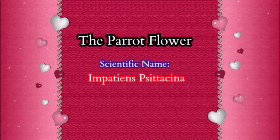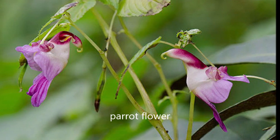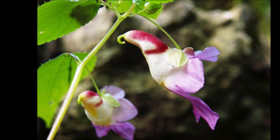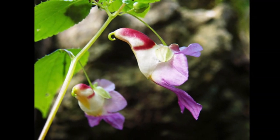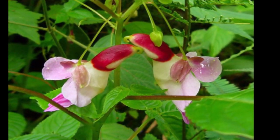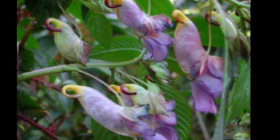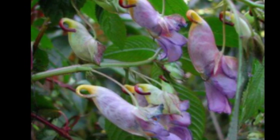Impatiens psittacina, known variously as the parrot flower or parrot balsam, is a species of balsam from Southeast Asia, from the tropical forests of Thailand, India, or Myanmar.